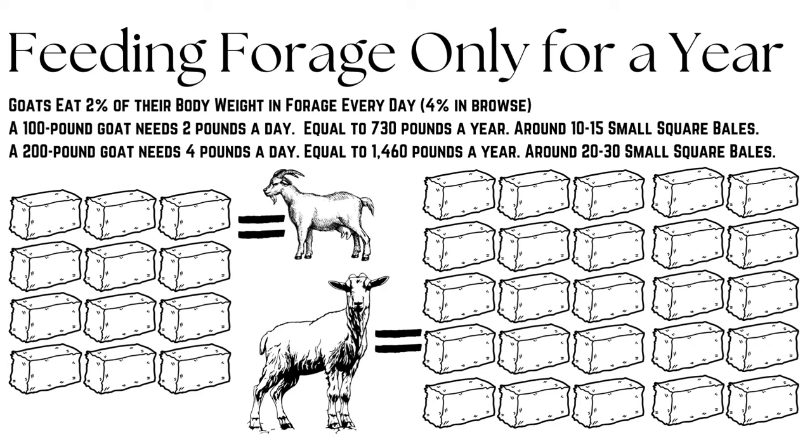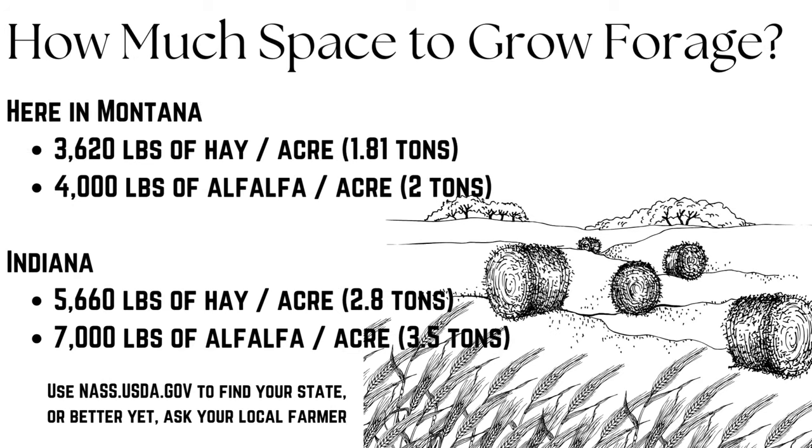If feeding forage only, remember that goats eat about 2% of their body weight in forage every day, up to 4% in browse. A 100-pound goat needs 2 pounds a day — 730 pounds a year — which is 10 to 15 small square bales. A 200-pound goat needs 4 pounds per day, which is 1,460 pounds per year, or around 20 to 30 small square bales.